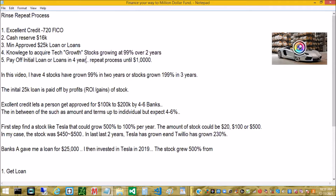The fifth step is to pay off the loan in four years, then rinse and repeat until you get to a million dollars. This is a two-to-five year process. In this video I show you four stocks that have grown over 99% in the last two years, or up to 199% in the last three years. The initial capital amount is $25,000 and it's paid off with the gains of the stock.